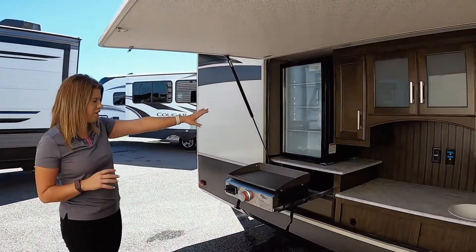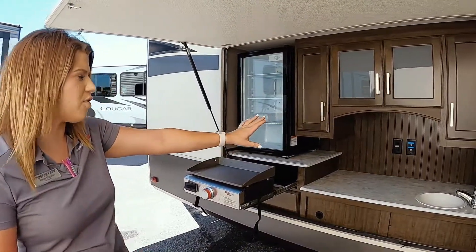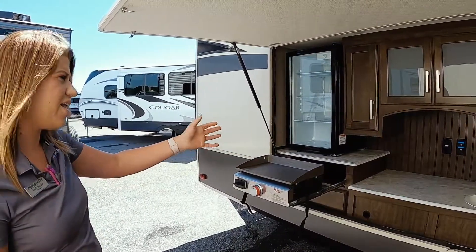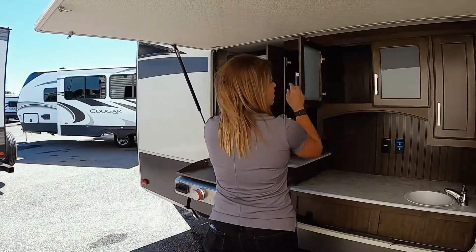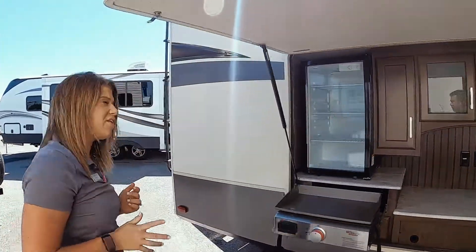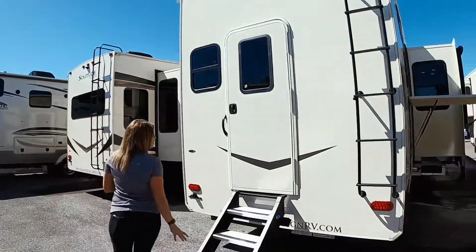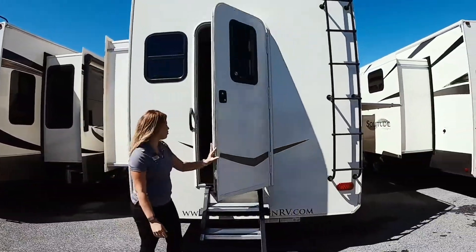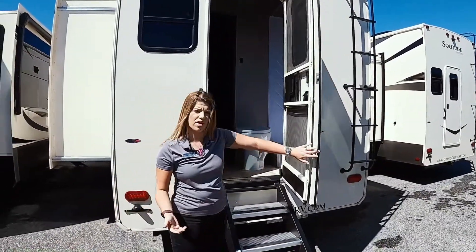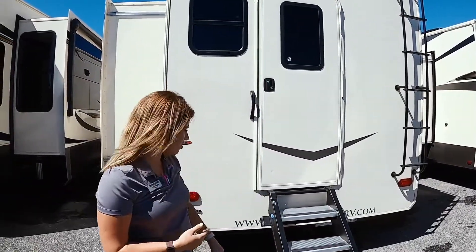Heading back here, there's a huge outside kitchen on this one. So you're going to have a refrigerator, the new upgraded griddle, a sink, and a place to mount a TV out here — or if you like to put a microwave, anything like that — and a lot of storage in here as well. This is going to be a two full bath camper, and on the back you have an entry/exit door into your second bathroom. That's very convenient for the kids, or if you're at the campsite and you don't want people walking all the way through the camper — they can just come in right back here to use the bathroom.